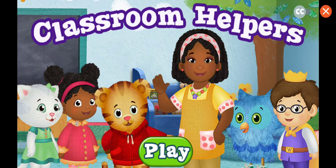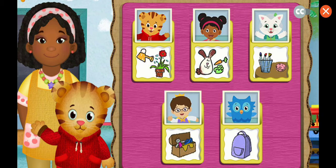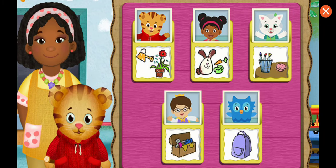At school, everyone can be a classroom helper. Hi, neighbor. Today we're all going to be classroom helpers. You can help, too.